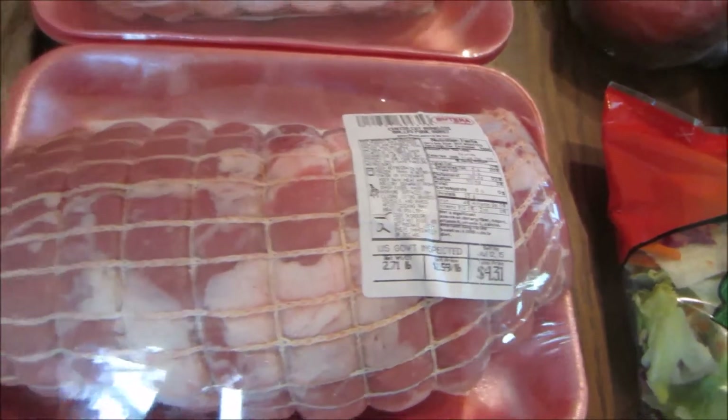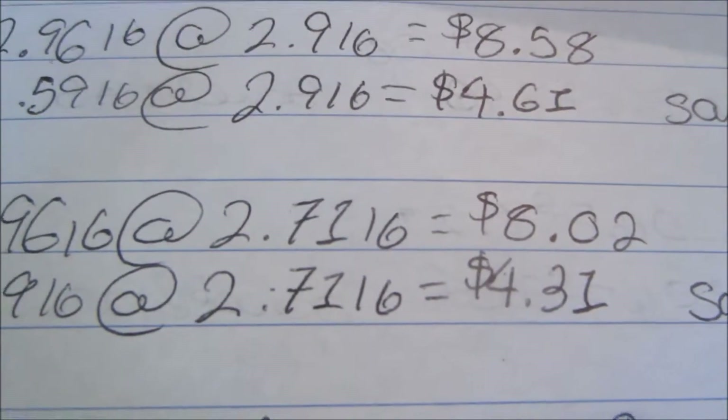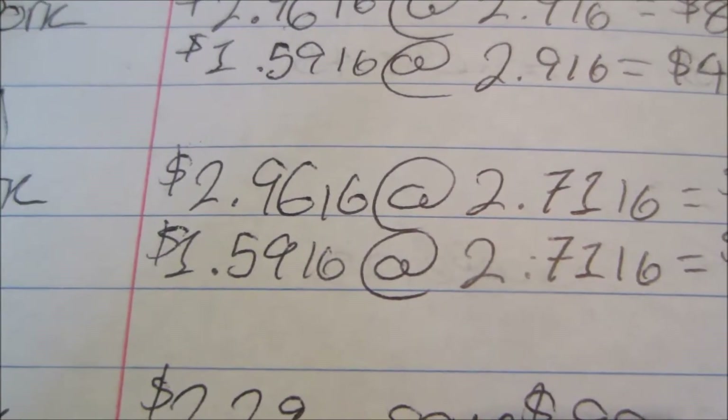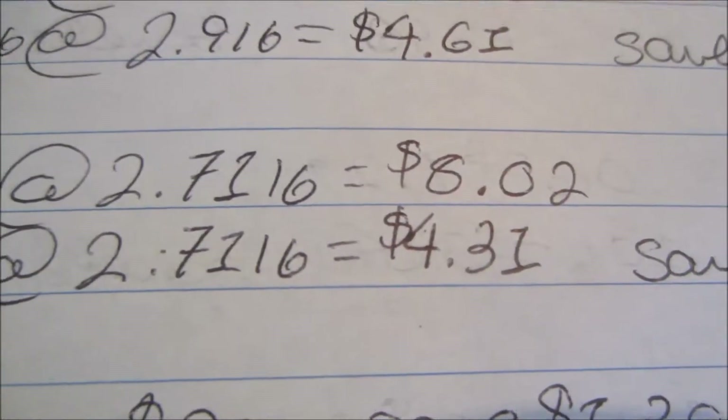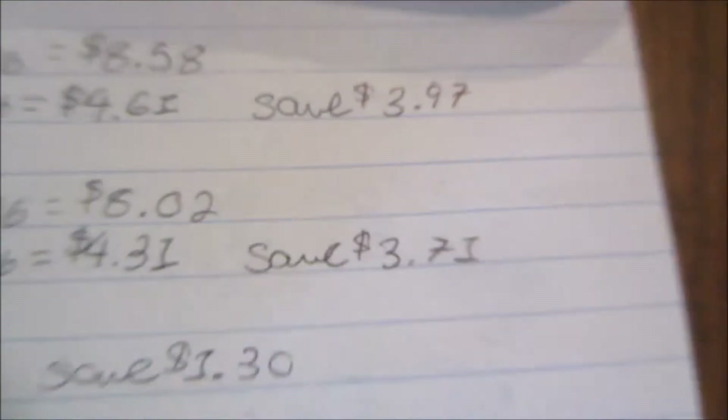The other rolled pork roast was 2.71 pounds. Normally $2.96 per pound at Walmart, that poundage would have been $8.02. However, at Butera again at $1.59 per pound, I paid $4.31 and saved $3.71 over that Walmart price.